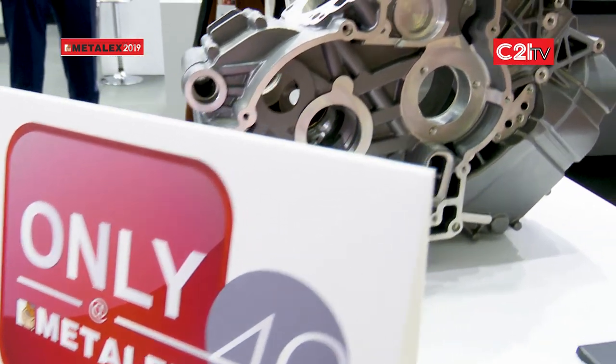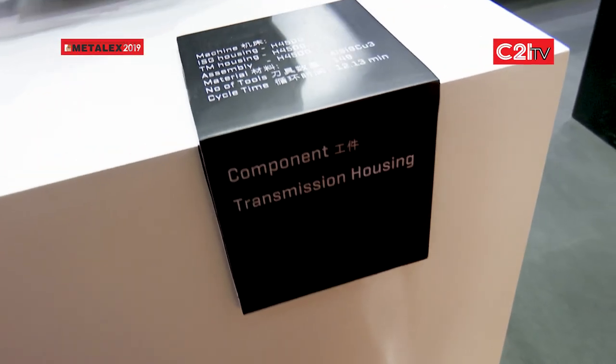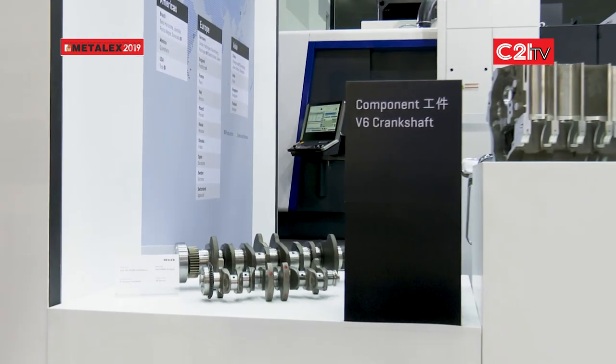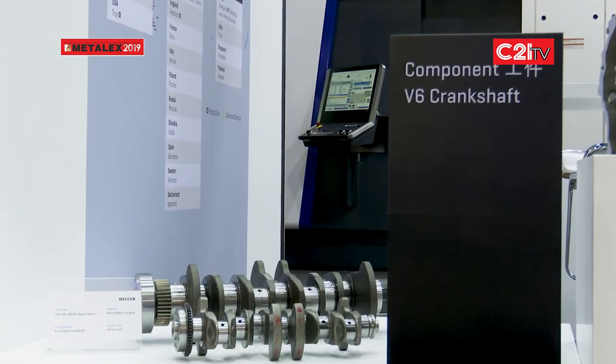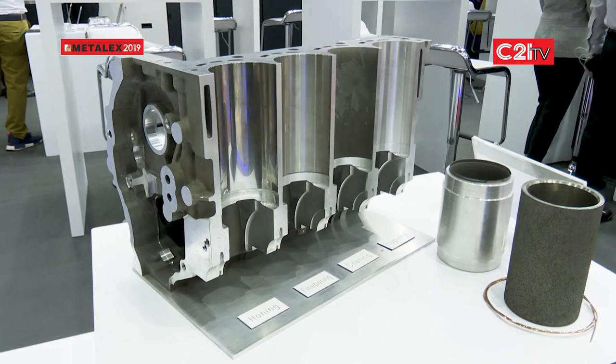We have a couple of series for the products — we have the F series, the H series, the HF series which is horizontal and five axis, and then we have the CP series which is live table and five axis in the head. We have a range of kinematics that can give solutions for many parts.